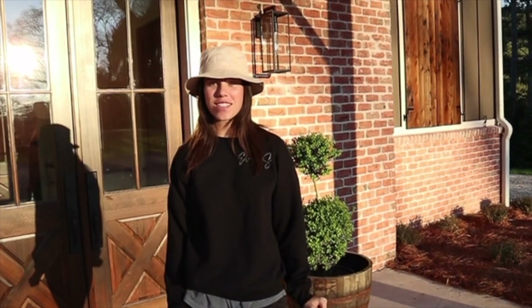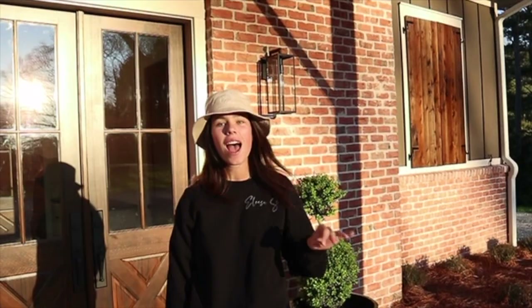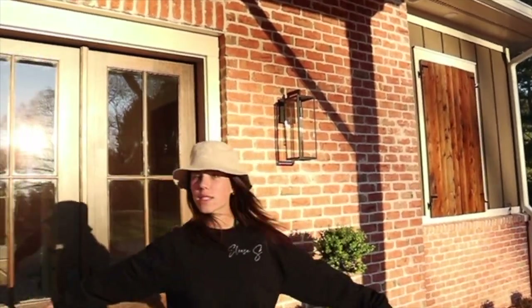Hello everyone and welcome back to my channel. If you're new, I'm Alyse S. And if you're not, thank you so much for coming back. I'm finally filming the video you guys have been asking for for months — not just in my comment section but in my Instagram DMs begging for this video. But the barn is finally done and we are gonna give you a full barn tour today. So we're starting outside the front.